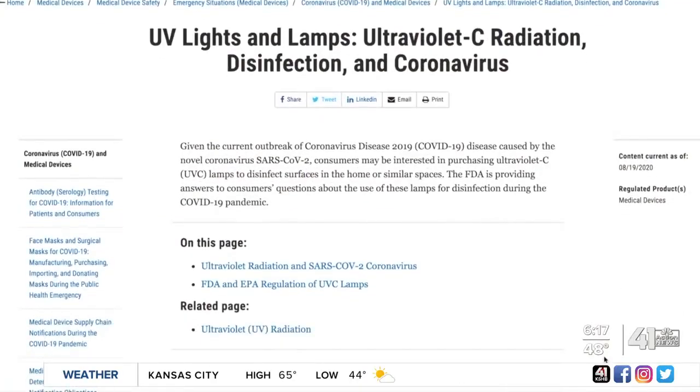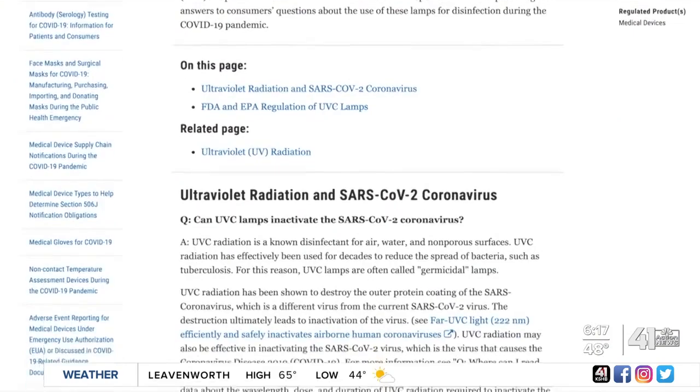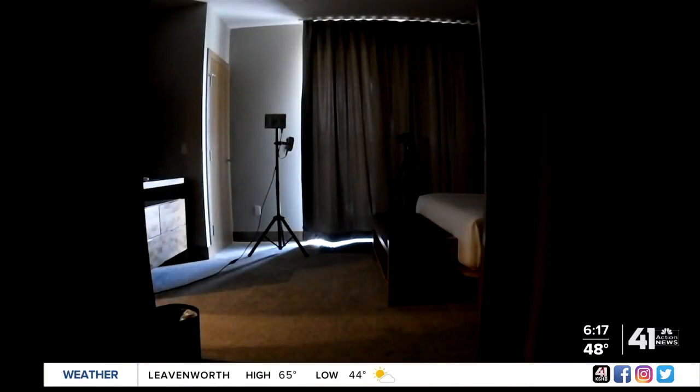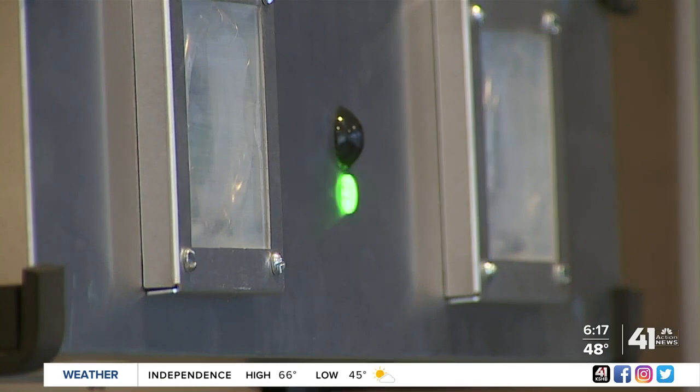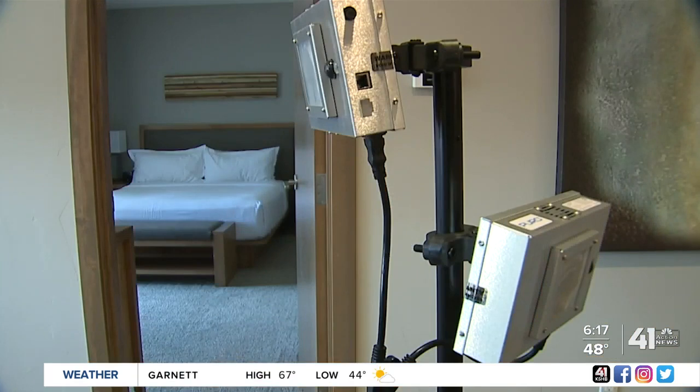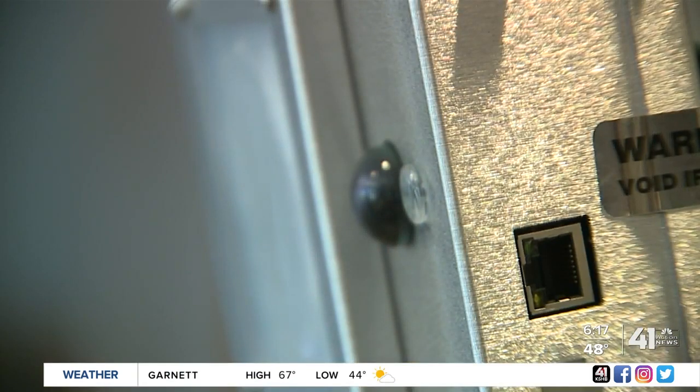But experts say you should think twice before adding them to your cart. The FDA warns of health and safety risks, depending on the UVC wavelength, dose, and the duration of exposure. That risk may increase if the unit isn't installed properly or if it's used by someone who isn't trained. Direct exposure of skin and eyes to radiation can cause injuries and burns.